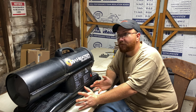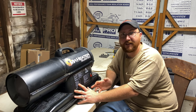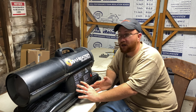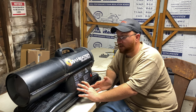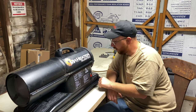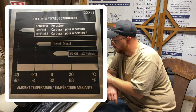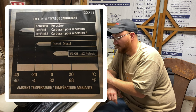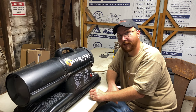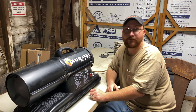From my experience, if I'm using it inside the garage I run 1K kerosene — the clear kerosene — in it. With clear kerosene I get very little smell out of it, it burns pretty clean. On the fuel chart it shows your highest heat output is going to be running this off of kerosene or jet fuel — that's going to give you your maximum BTUs out of this unit. I've never tried jet fuel in it.